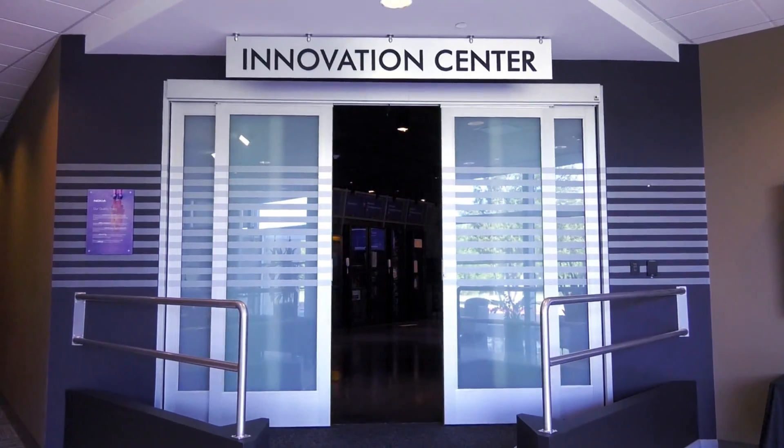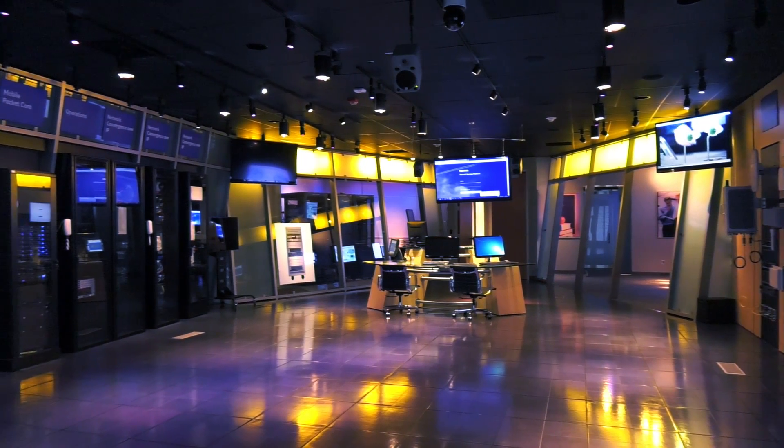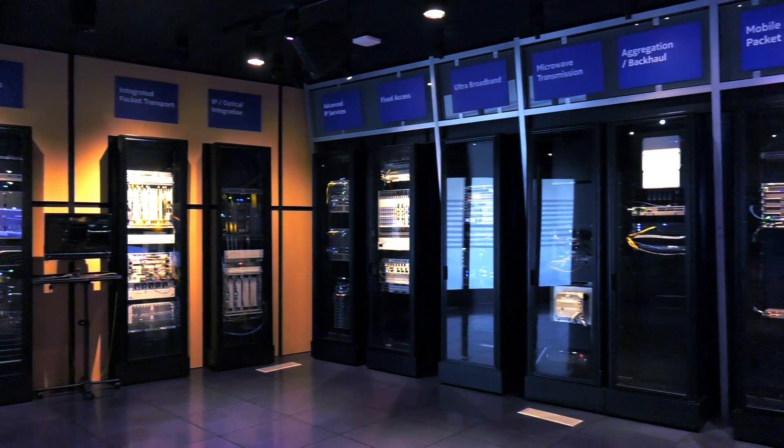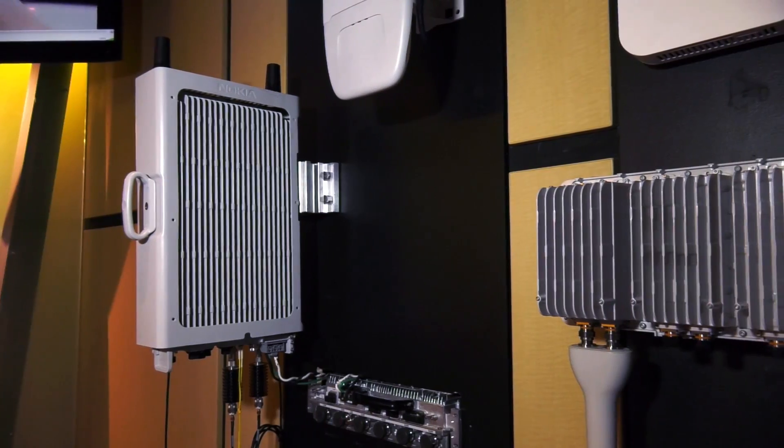Customers also have the opportunity to combine their Energy Innovation Center visit with one to the Executive Experience Center, also located here in Plano, to learn about new technologies offered by Nokia.